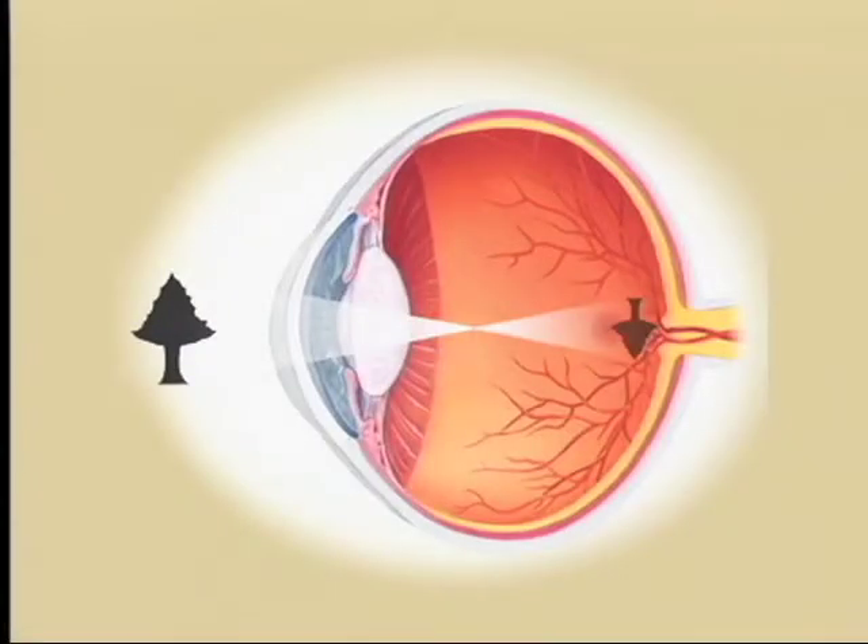The retina is the light-sensitive tissue in the eye, and it has the consistency of wet tissue paper. It's just gently laying in the back of the eye, and the cornea and the lens in the front of the eye, along with the pupil and the aperture, are all structured to focus the light on the retina so that you can see clearly.